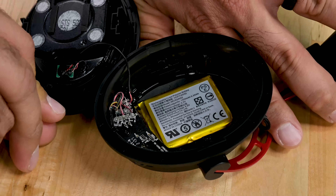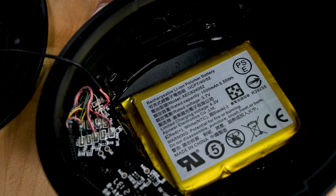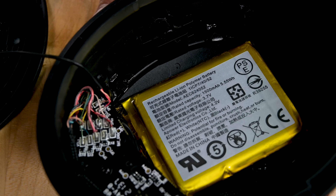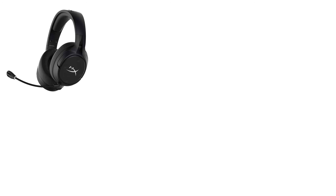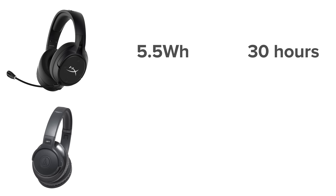Here's the first piece of the long life puzzle. The battery is on the larger side — at 5.5 watt hours, it's larger than average, but there's no sign of battery innovation here. As a comparison, the HyperX Cloud Flight can be fitted with a 5.5 watt hour battery and gets about 30 hours of playtime, while the Audio-Technica ATH-S700BT uses a 0.9 watt hour battery and gets about six hours. The large battery certainly helps, but it's not the answer to this puzzle.